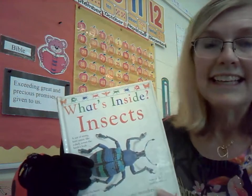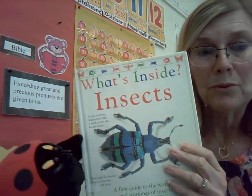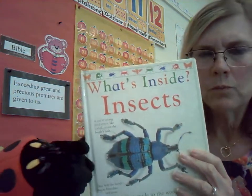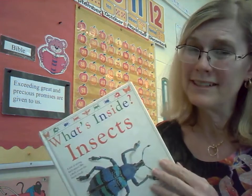Here we are, Mrs. Neve. It's called What's Inside? Insects. Now, Mrs. Neve, what do they mean by what's inside? Is it what's inside the book? Let's find out. I'll just wait over here. Thank you, Lucy. She's a good listener, too, and it always helps the teacher.